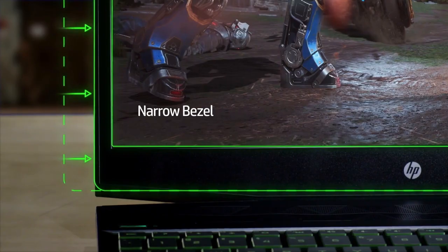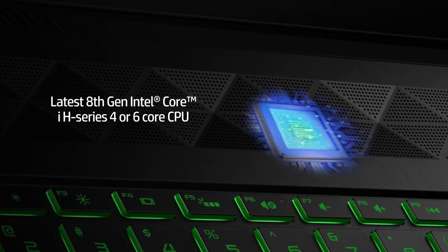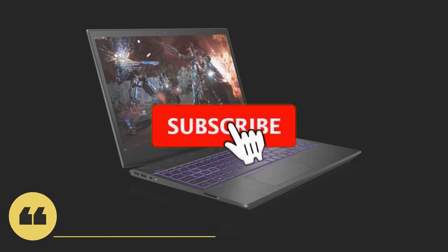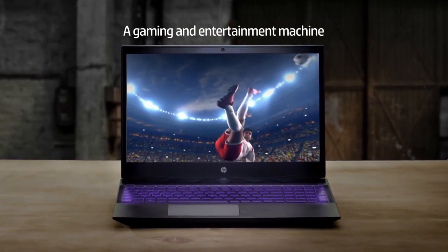That's all for the top 6 best HP gaming laptops in 2023. The links to all products are given in the description, updated for the best prices. Subscribe to our channel for more videos. We'll meet in the next video — till then, take care, bye.